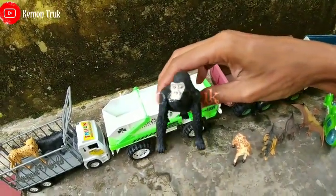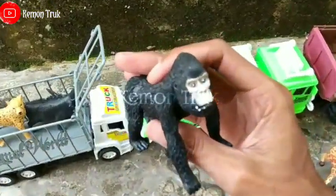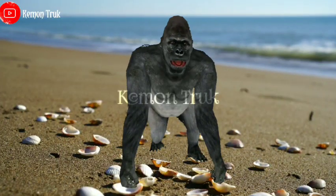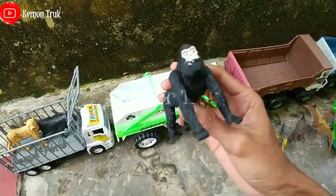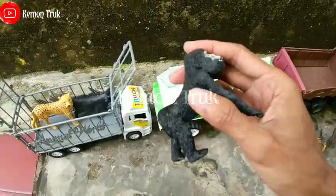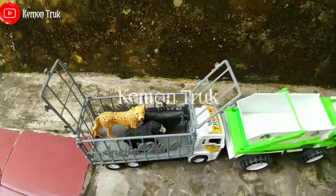Idih mukanya lucu sekali ya! Apa teman-teman ini? Ini namanya gorilla. Wow gorilanya sangat lucu! Warna hitam lagi ya. Ayo kita taruh di sini teman-teman, gorilanya di sini.